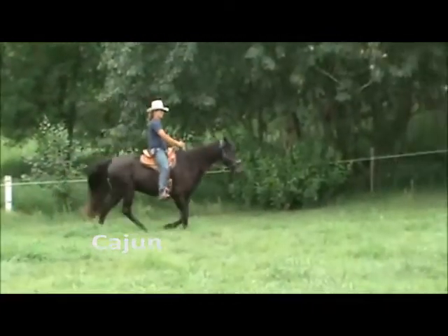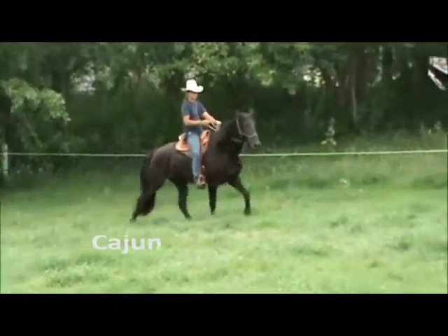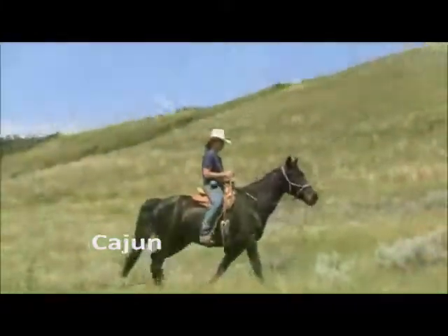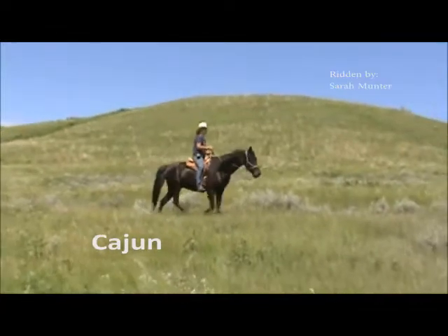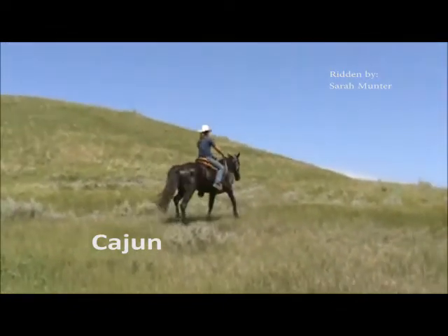Natural horsemanship has played a large role in Cajun's training. Although he has not been certified, he would probably easily assess as a PNH level 2 plus for anyone interested in pursuing his natural horsemanship training.